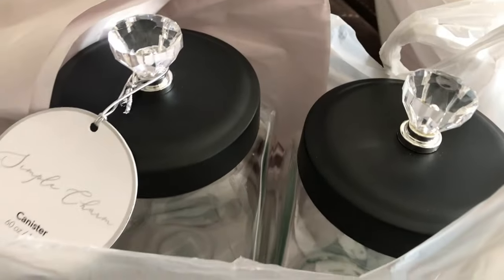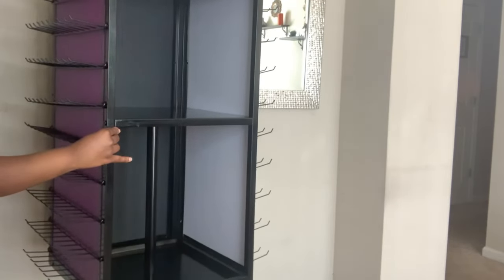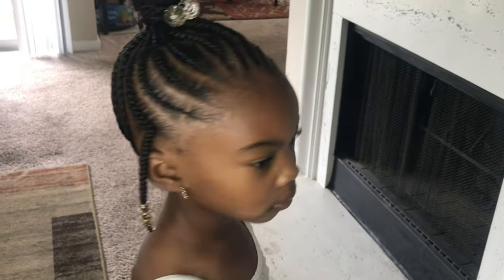What's up y'all? Welcome back to my channel on behalf of Brit. If you're new here, welcome. I'm Brittany and today we are doing a braided vlog. I try to do these at least once a month on my channel just keeping my viewers updated on how my business, Braids by Brittany, is going.